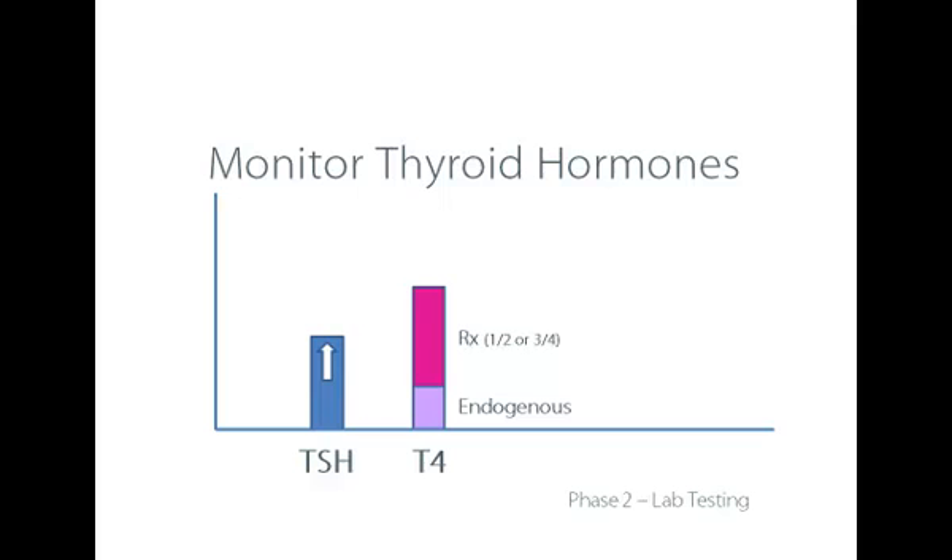The TSH will continue to increase. The endogenous production also increases — again, time to reduce the prescription. Until finally we're at the point where TSH is fairly normal, hopefully around 2.0, and T4 production is coming close to its optimal range as well.